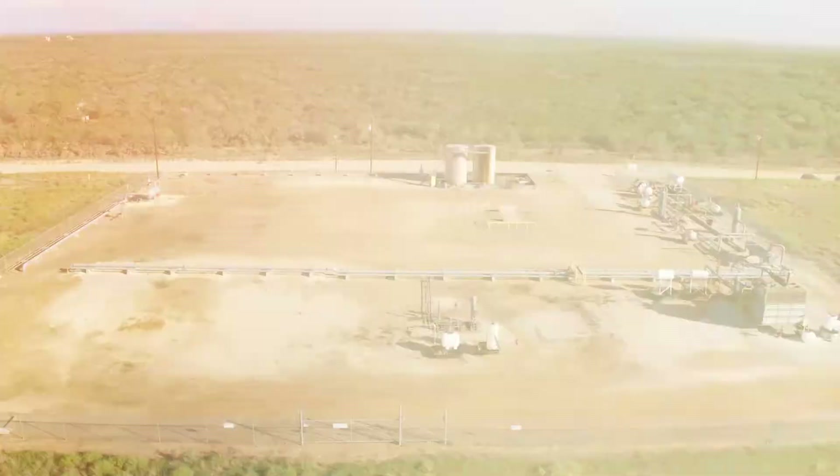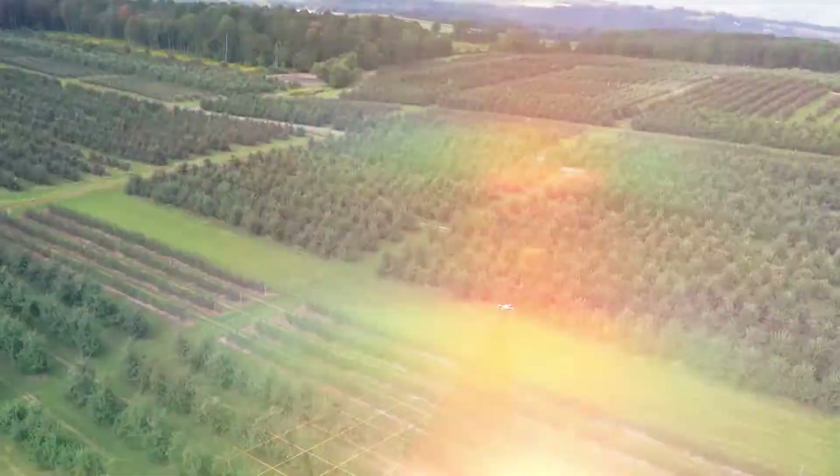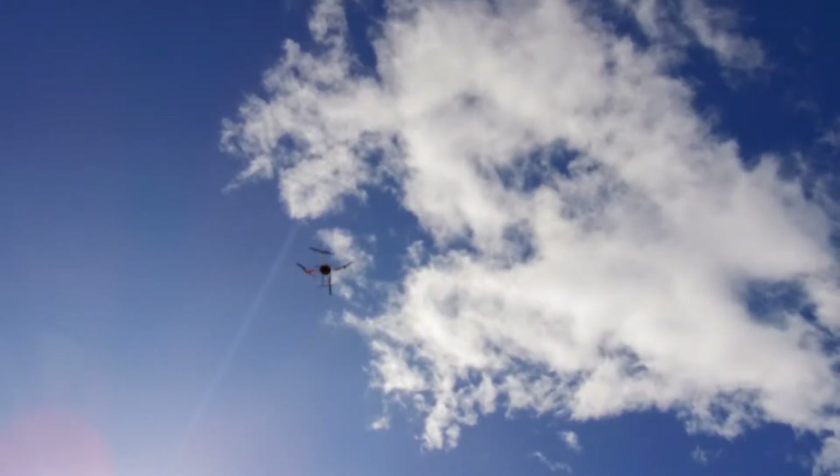The AmniMapper 1000 is best suited for surveying and mapping. Our clients mostly use it for precision agriculture, construction, inspection, and surveying the land.